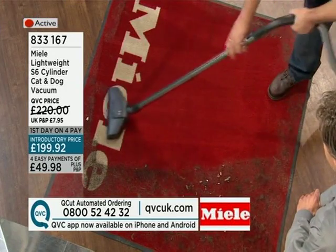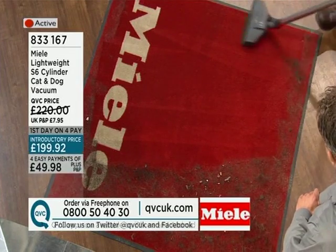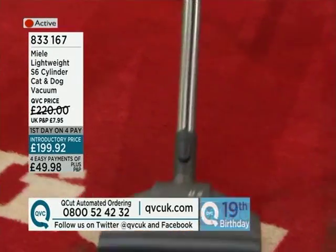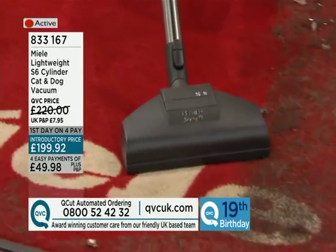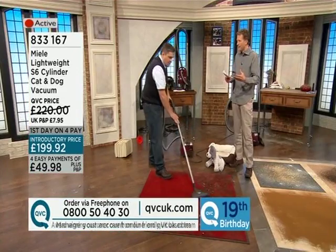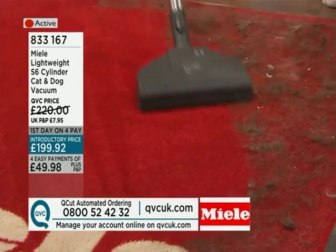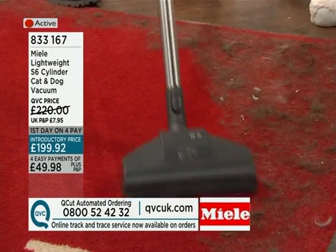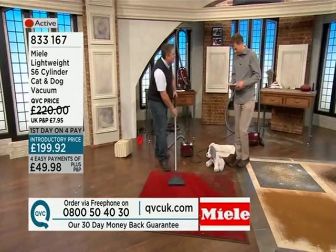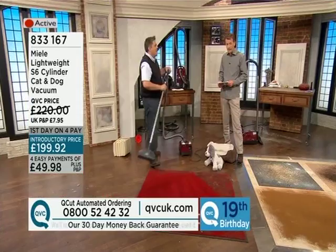Everything you're getting is making your life easier. Just look at this — it is grooming the pile of that carpet. Often we rely on an upright vacuum cleaner to groom the carpet pile, and this is working magnificently. If you want a compact vacuum cleaner and haven't got room for an upright, this is a brilliant machine. It's the cat and dog machine, which also has the benefit of the charcoal filter. There's nothing worse than a smelly vacuum cleaner — with this, all you get is clean air coming out.